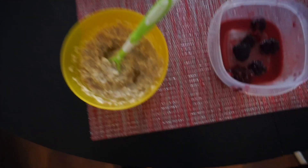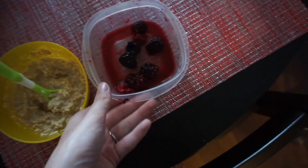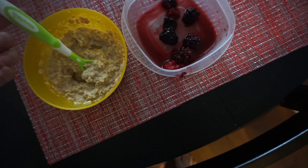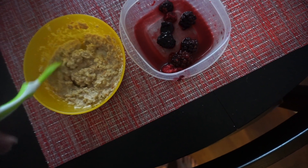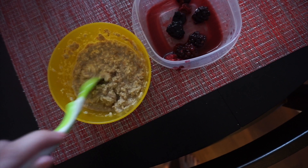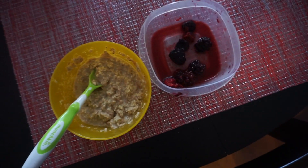Today for breakfast we have some oatmeal and then some mixed berries leftover from yesterday. I like to give him oatmeal because I want to get him used to the texture — he kind of doesn't really like it very much because he mostly eats solid food — so we like to mix oatmeal in every once in a while for breakfast.